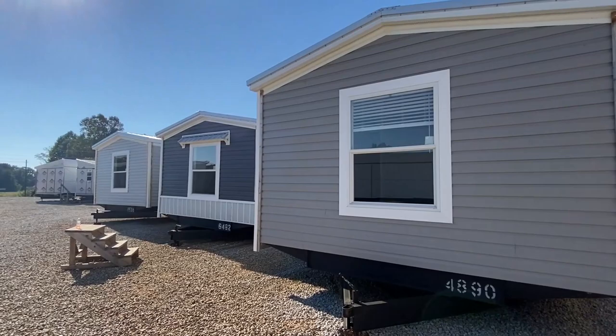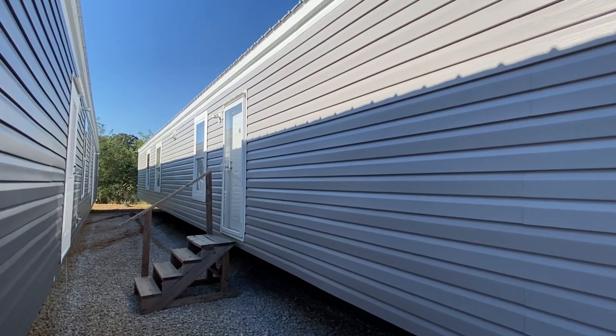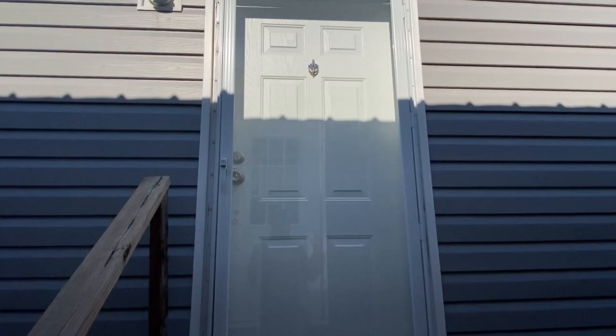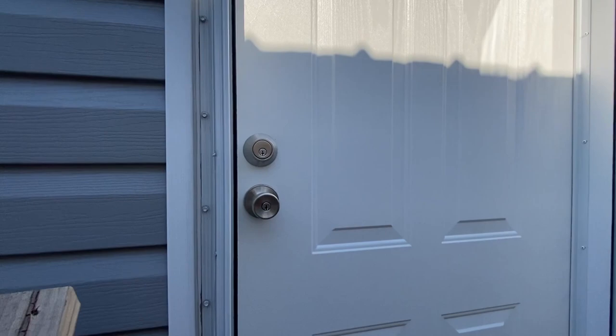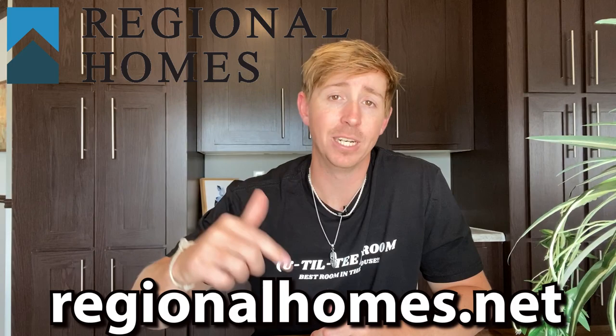The GM here, Clay, is actually my brother, and I wanted to say that because we have a lot of the same taste — I love the colors and everything they went with on the inside of this one. Y'all be sure to hit that subscribe button and notification bell if you enjoy seeing these homes, drop a comment, and definitely drop a like on this video. Before we head inside, a special thanks to Regional Homes for sponsoring today's video — they are America's number one independent manufactured housing retailer with over 30 convenient locations across the Southeast. Get started at regionalhomes.net.